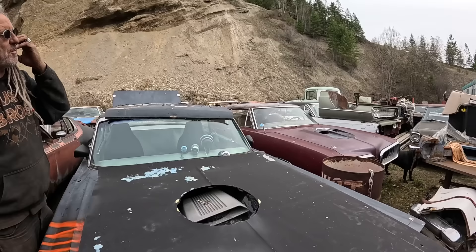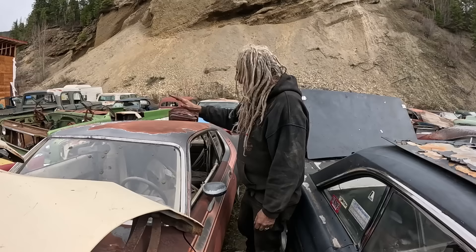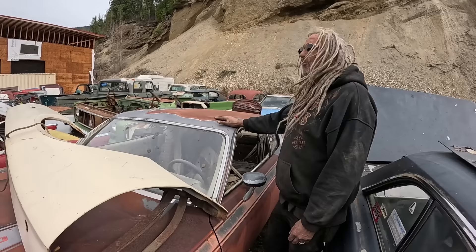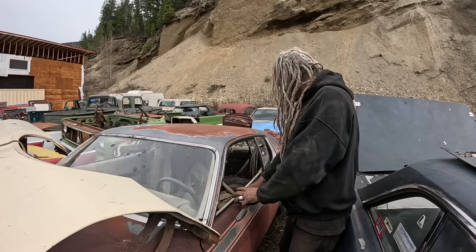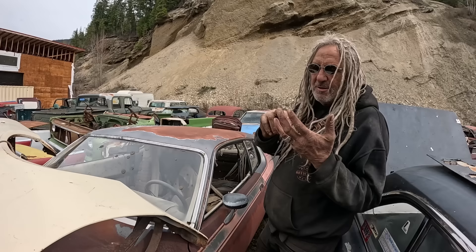The '70 Coronet has some rust issues as a vinyl top car, but it's a pretty cool shell. Needs quarters and rockers as always. This one comes with a really good body — this is a numbers-match 1974 Roadrunner, original silver. The body is super rough, but I do have a really good two-door hardtop shell that goes with it. We do have the original numbers-matching 400 four-speed and the 833 tranny.